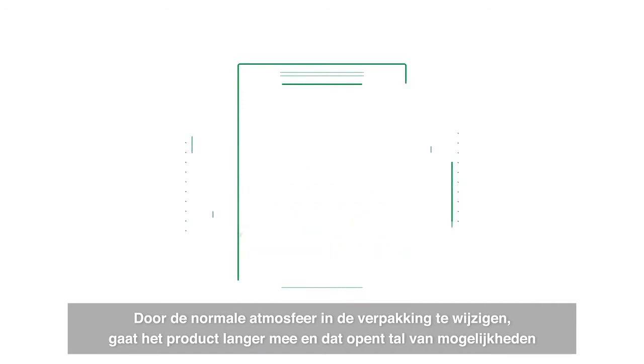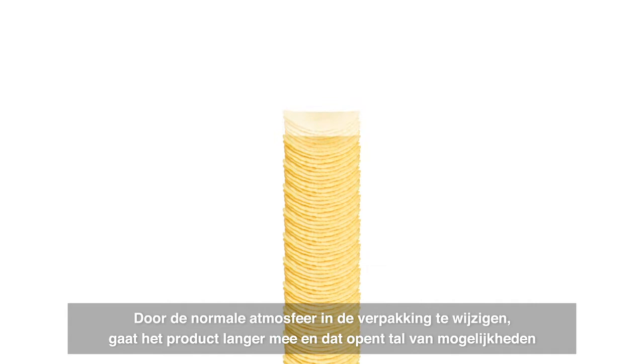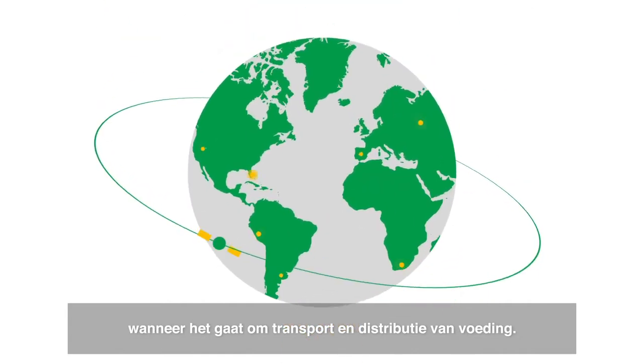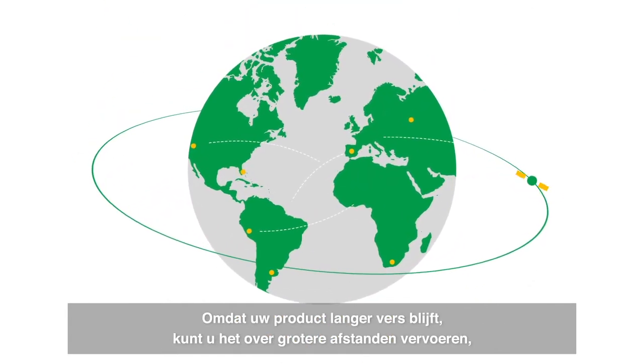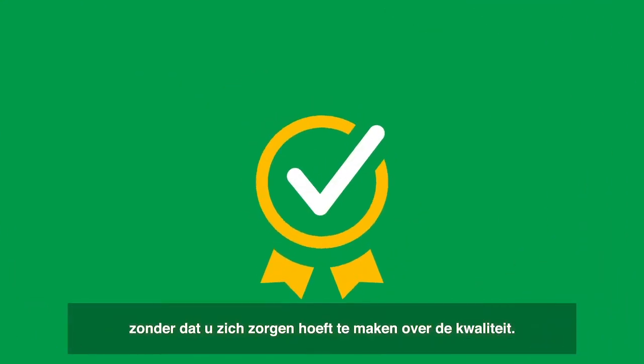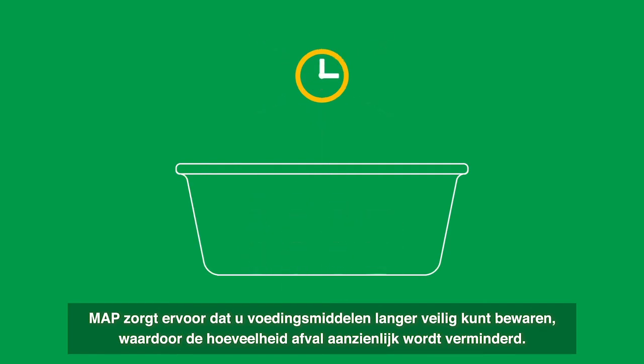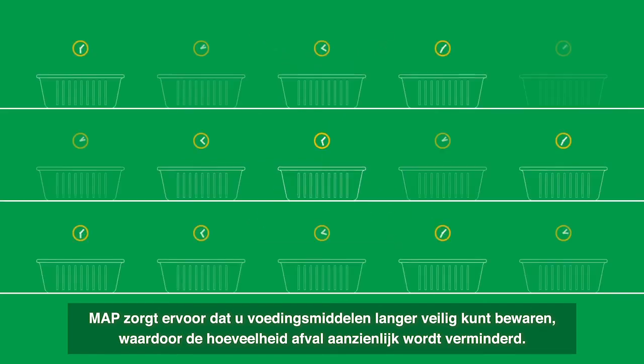Modifying the Earth's normal breathable atmosphere within the package makes the product last longer, and that opens up more possibilities when it comes to shipping. As your product stays fresher for longer, you can now safely transport them further without worrying about the quality. Using MAP to pack your products extends the shelf life so you're able to store food safely for longer, and this significantly reduces waste.